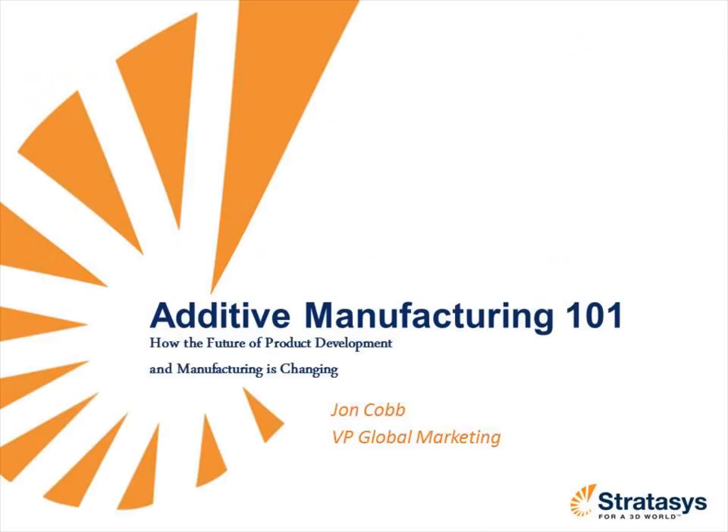In this webinar, you'll learn how additive manufacturing systems such as 3D printers and production systems are changing the future of product development and manufacturing. Now without further ado, I'd like to welcome our speaker today, John Cobb.